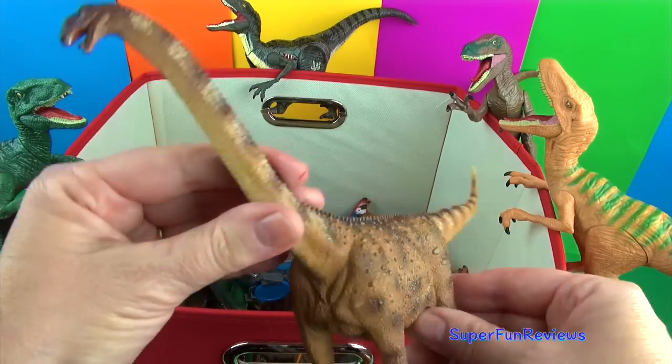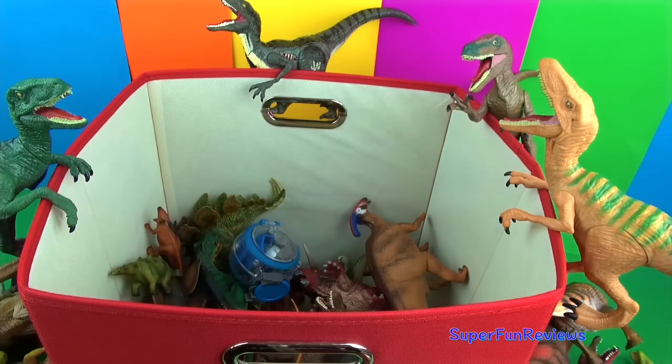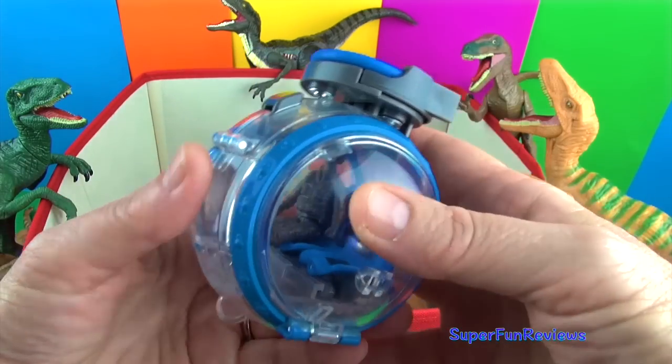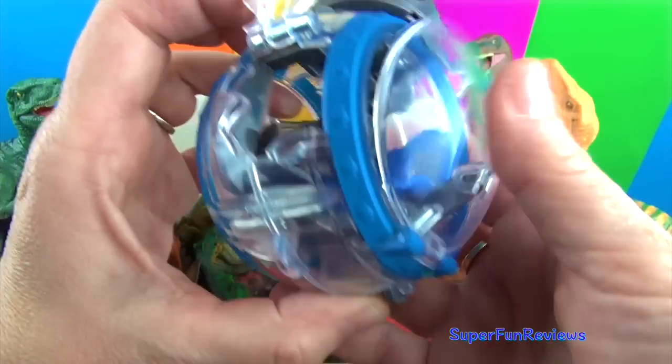And another Argentinosaurus. This is the gyrosphere from Jurassic World — the little man sits in there and when you press that button you can see the two hatches open.